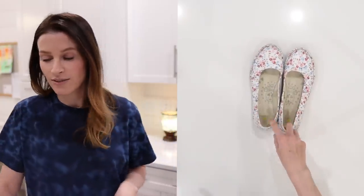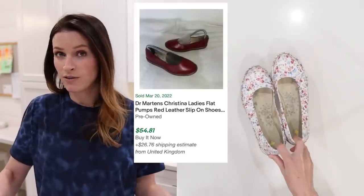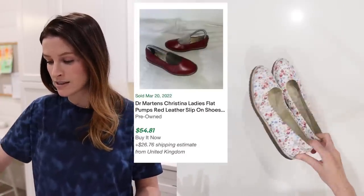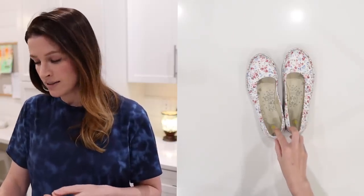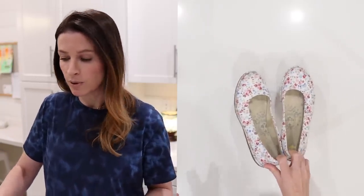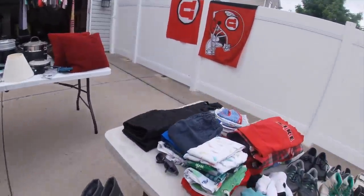These were definitely the gold of that yard sale. These are Doc Martens — they are floral slip-ons. Comps on these are around $50 at least. I think the seller knew what he had too. He's like, 'Those are Doc Martens.' He did — he couldn't let them go for $2. But $10 was fine, because I do think I'll flip them for at least $50.